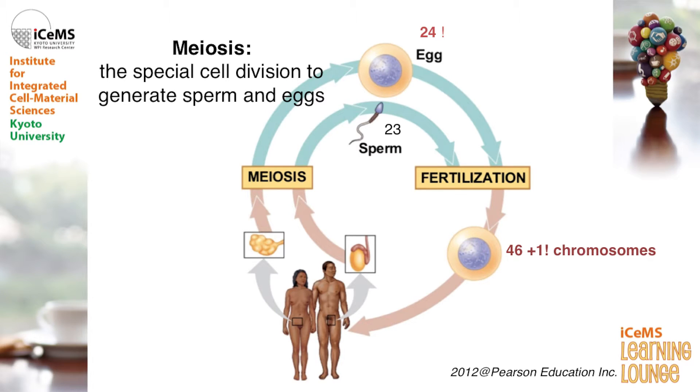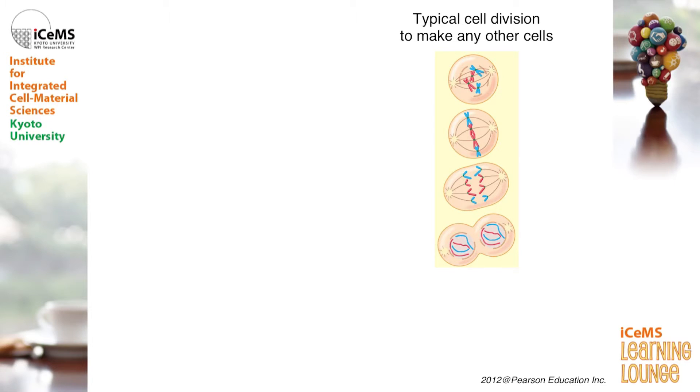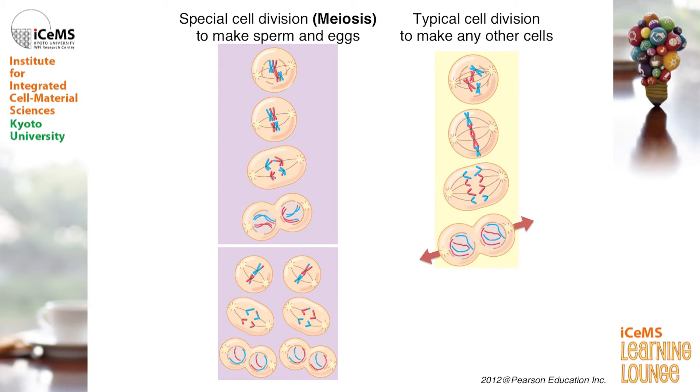The biological process that creates eggs and sperm is called meiosis — it's a special type of cell division. In a typical cell division, a single cell replicates its DNA and divides once into two cells. In contrast, meiosis requires two rounds of cell division to generate sperm and eggs. These extra steps in cell division make meiosis a little more complicated and challenging.